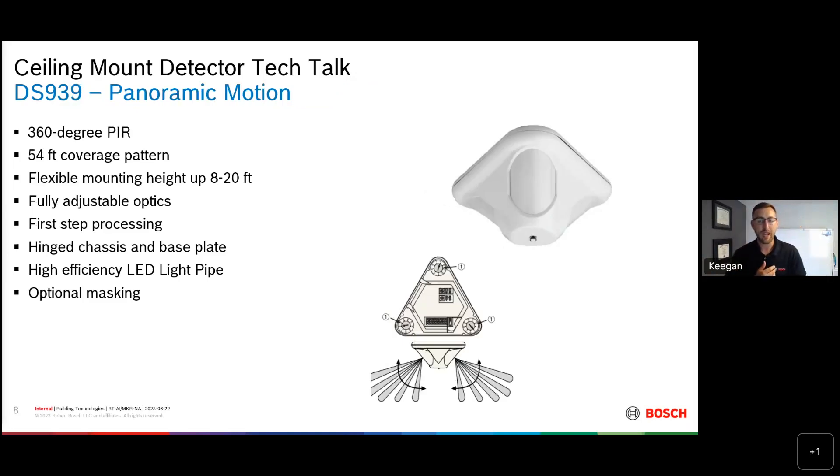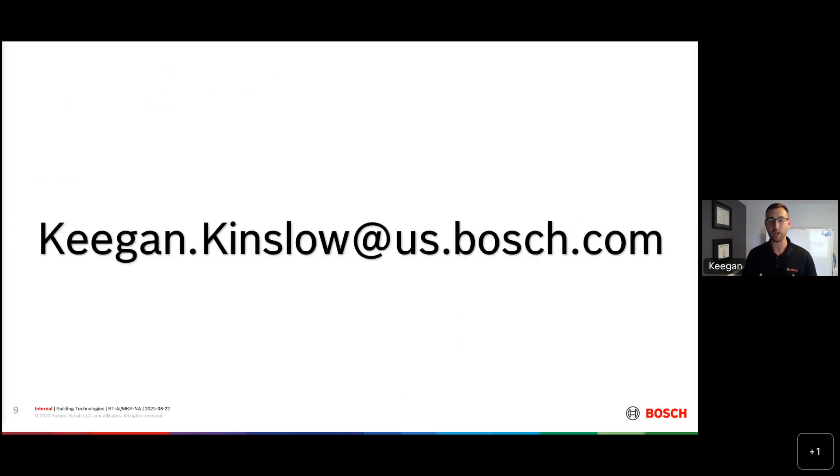Last but not least, we have the DS939. I won't go through the entire slide because it's basically the same as the DS9370. The only difference is it offers a little more coverage pattern, but this is a PIR-only detector. Some customers — specifically government customers — require PIR-only, single-technology detectors. That's why we have the DS939. Same exact mechanics and internals, just PIR-only. That is our lineup for motion detectors as it stands today. We're really excited about some things coming up in the future. If you have questions or want to test some ceiling mount detectors, give me a call or send me an email — I'm here to support you. Thank you very much, Beth, I'll hand it back to you.